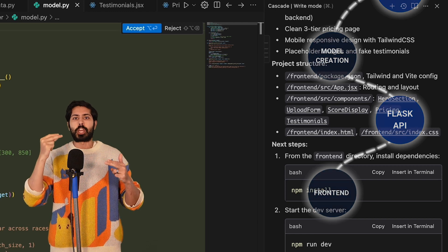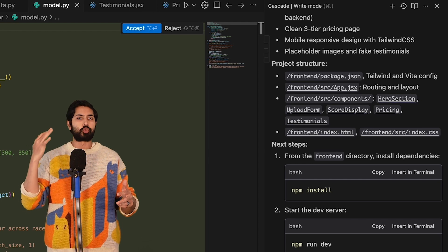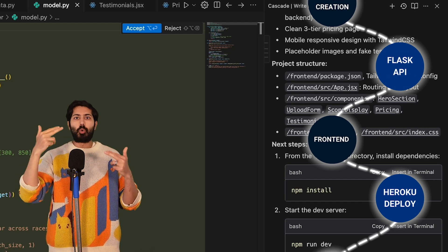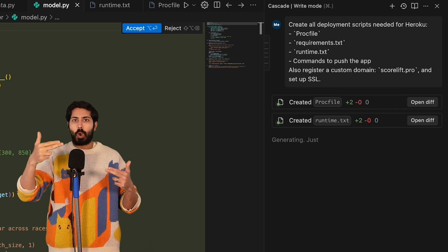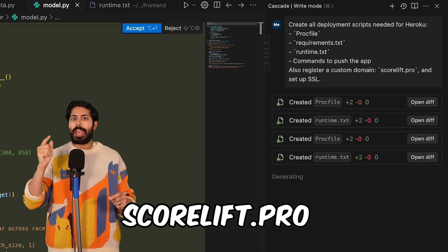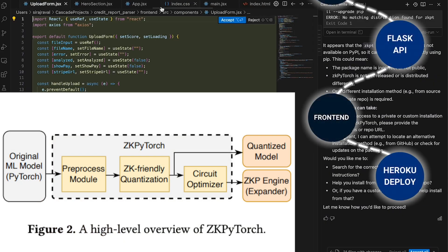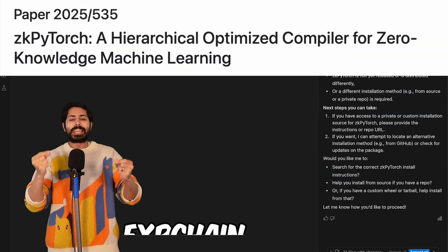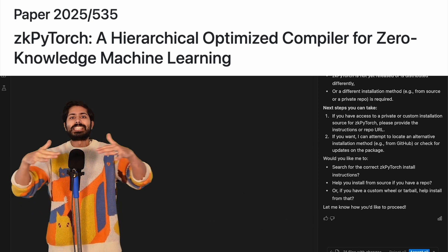For the front end, I used Windsurf to generate React and Tailwind components for a sleek landing page. I dropped in the Stripe checkout button and it displays the score. For deployment, Windsurf handled the Stripe integration — I just created a Procfile for Heroku and a requirements file and pushed everything there. My custom domain, scorelift.pro, only cost $1 and went live with SSL in under a minute. Lastly, for verification, Windsurf compiled ZK PyTorch circuits, which generated proofs for each inference and submitted them to the EXP chain testnet, so anyone can verify every decision in under five seconds in a decentralized way.